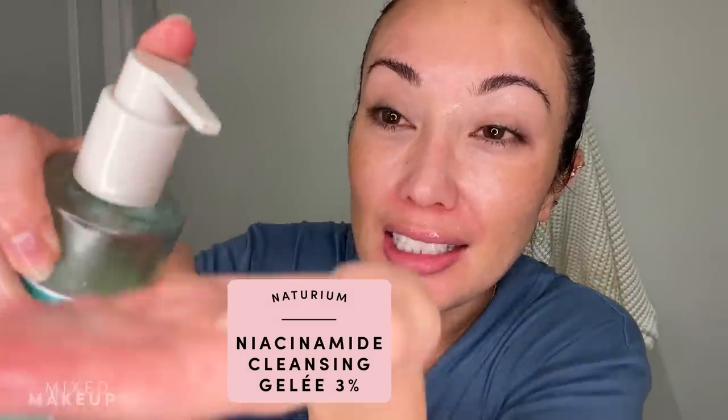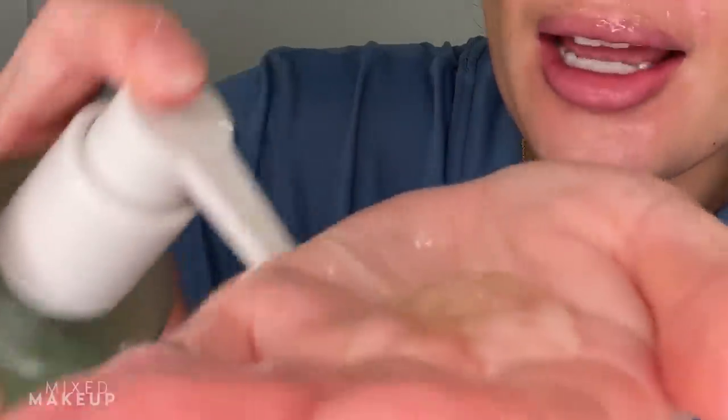It seems to have melted everything down, so now I'm going to rinse it off. This is rinsed off. I have water on my face. I'm going in quickly with the Natarium Niacinamide Cleansing Gelée from my brand because it's a trusty go-to. My face is completely clean and I am going to go in with the first step of skin flooding.